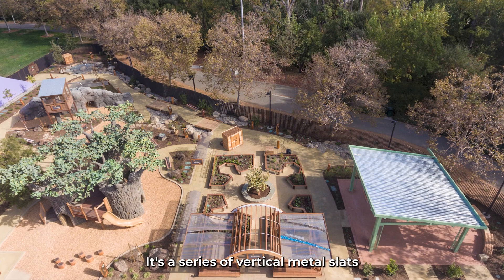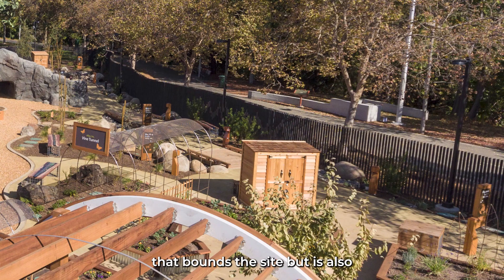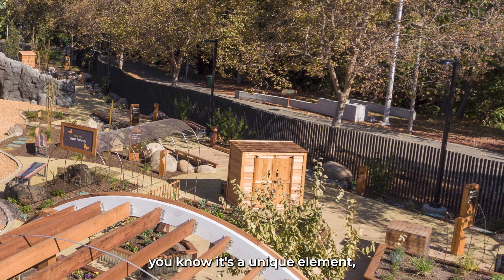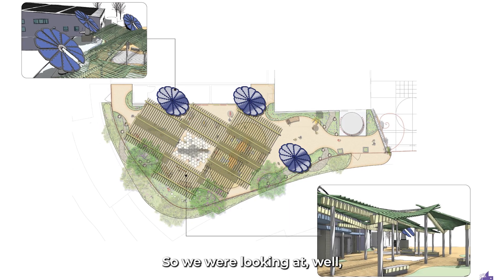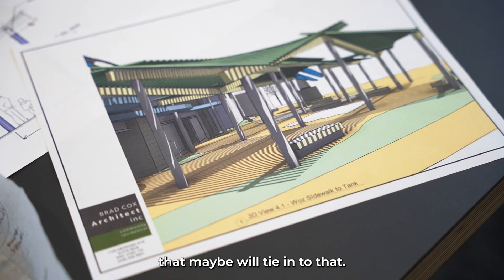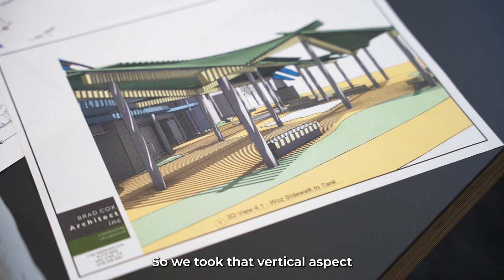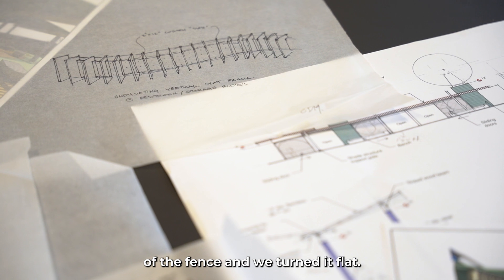One is the perimeter fence. It's a series of vertical metal slats that bounds the site, but it's also a unique element, a unique feature. We knew we needed to provide shade, so we were looking at how do we design a shade structure that might tie into that — so we took that vertical aspect of the fence and we turned it flat.